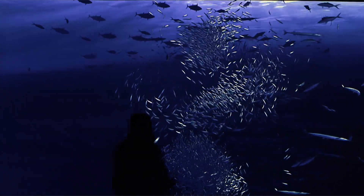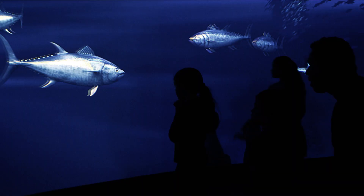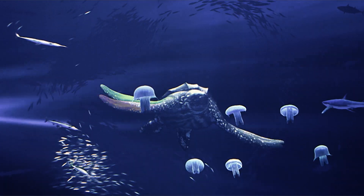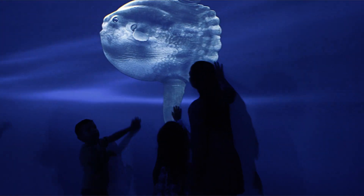they themselves become part of a simulated underwater world as thousands of virtual sardines and other schooling fish react to their body movements. Highlights include close-up one-on-one encounters of elusive and seldom seen creatures such as leatherback turtles and mola mola.